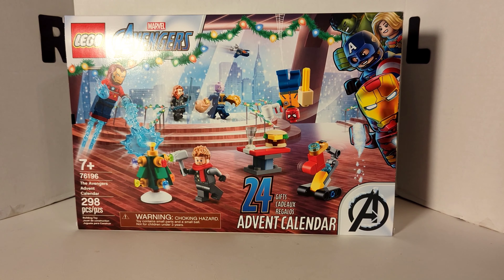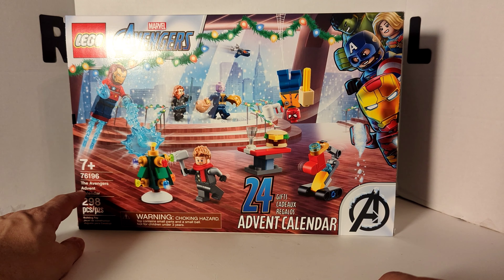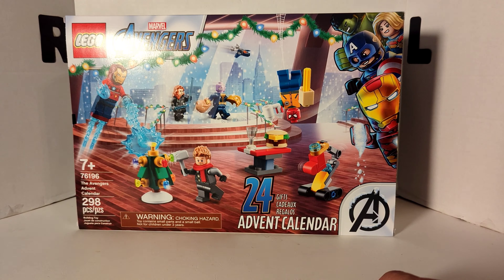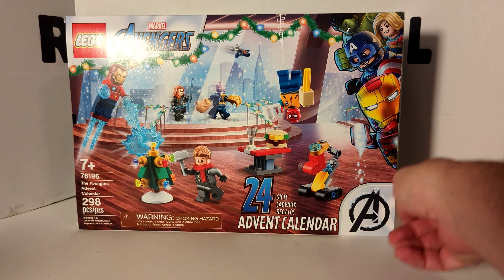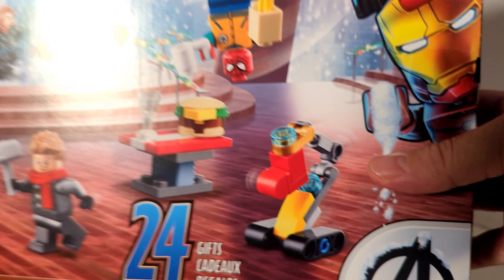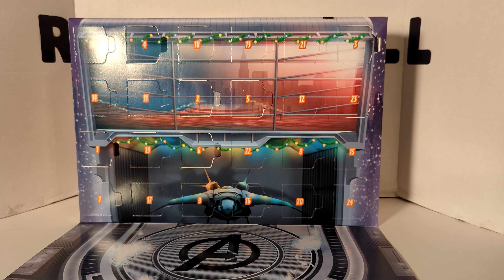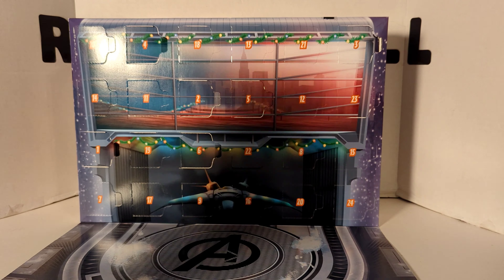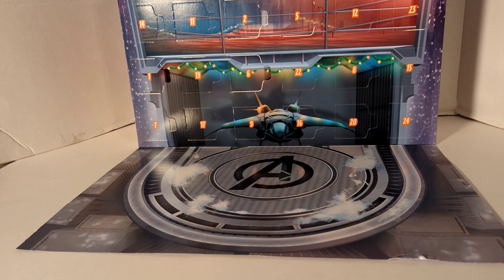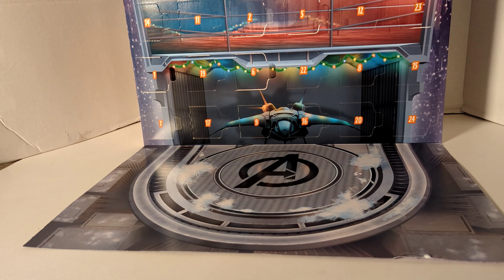It's day 7 of the 2021 LEGO Marvel Avengers Calendar. First, we'll take a look at the box — number 76196, officially called the Avengers Advent Calendar. 298 pieces, 24 gifts, actual size, UPC. Turn it around and there is, as always, the Avengers Tower. Down here we got some buildings, skyscrapers, all that good stuff.